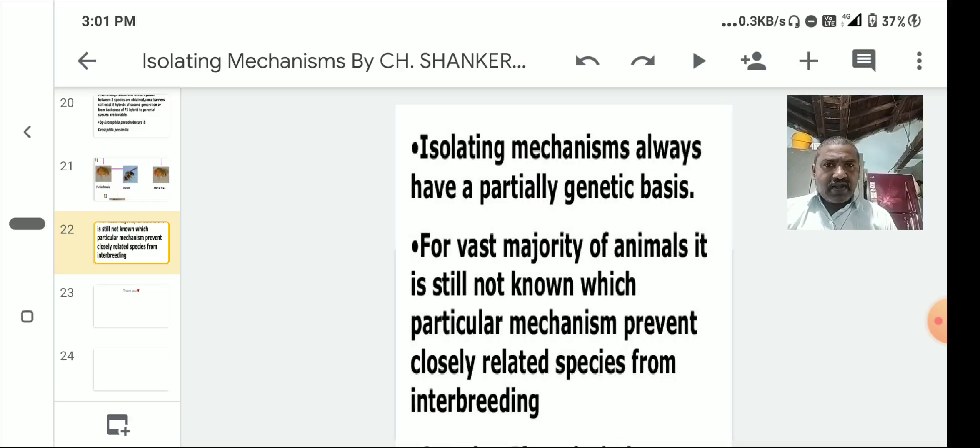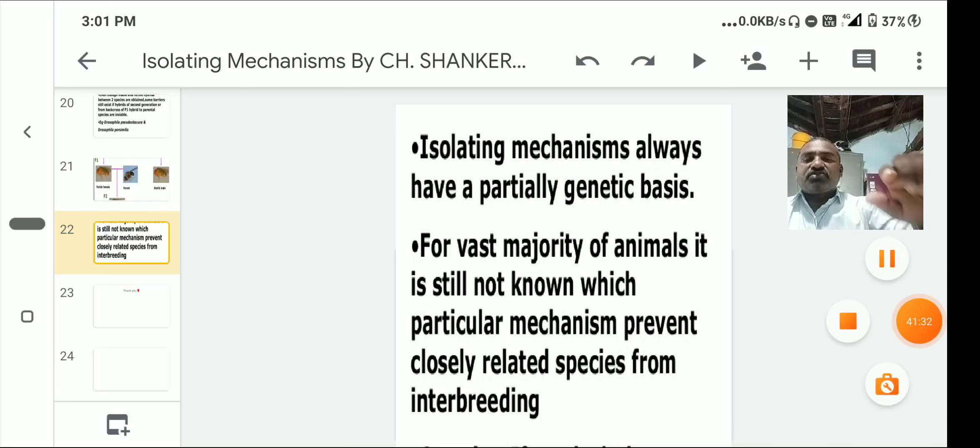Two concepts related to speciation: anagenesis, where species A converts to B, B to C, C to D in a linear sequence; and cladogenesis, which is branching speciation where species A branches into B, C, D, E, F. This is about speciation and the formation of new species, a concept popularized by Charles Darwin.